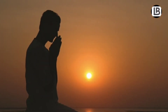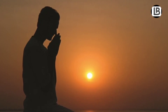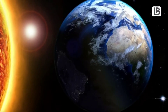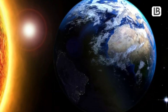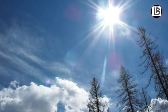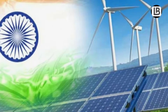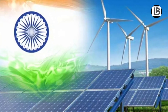The Sun has been worshipped as a life-giver to our planet since ancient times. The Sun is full of energy and solar energy comes from sunlight that reaches Earth. Solar energy is good for our planet as it is a renewable form of energy. India is endowed with vast solar energy potential.